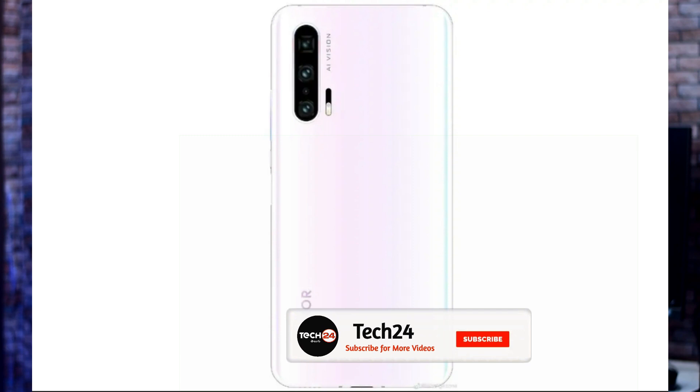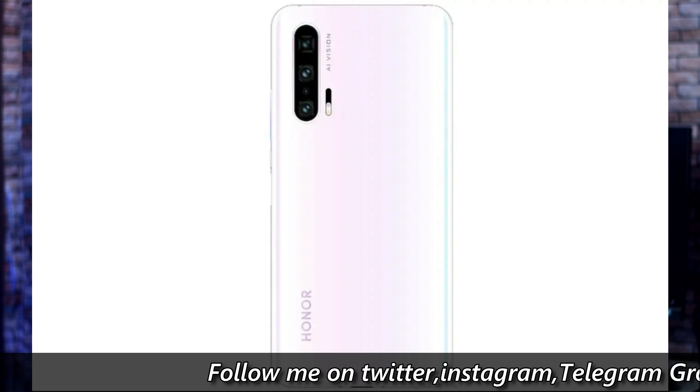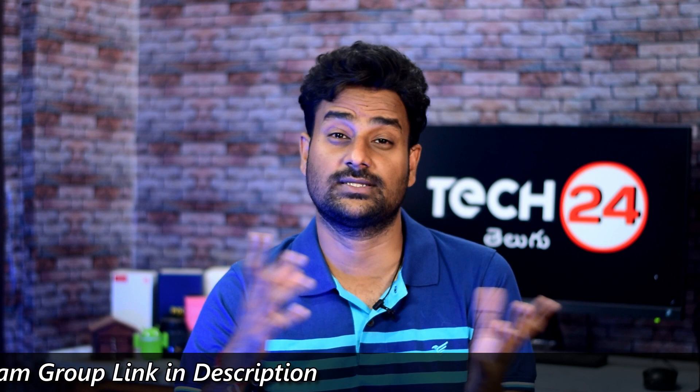The next news is the Honor 20 Pro, leaked with a white gradient color. The back side has a triple camera setup along with a TOF sensor, similar to the P30 Pro. From the leaks, the main sensor is the Sony IMX600, with an 8MP telephoto lens and a 20MP ultra-wide-angle lens. It also has a TOF sensor for depth measurement in a vertical triple camera setup. The phone has a Kirin 980 processor with 8GB RAM and 256GB storage.